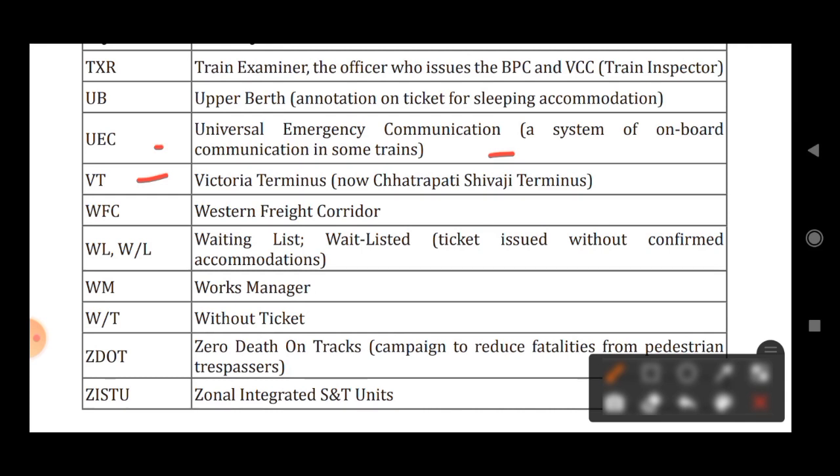VT stands for Victoria Terminus, now called Chhatrapati Shivaji Terminus. WFC stands for Western Freight Corridor. WL stands for Waiting List. WM stands for Works Manager. WT stands for Without Ticket.